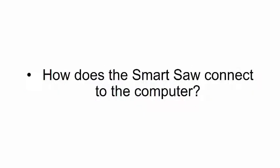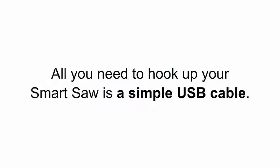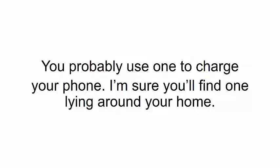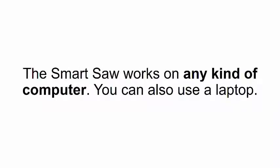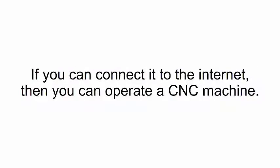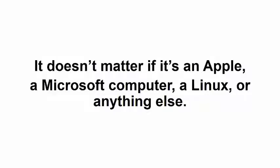How does the smart saw connect to the computer? All you need to hook up to your smart saw is a simple USB cable — you probably use one to charge your phone, I'm sure you'll find one lying around your home. What kind of computer do I need to operate a smart saw? The smart saw works on any kind of computer — you can also use a laptop. If you can connect it to the internet, then you can operate a CNC machine. It doesn't matter if it's an Apple, a Microsoft computer, a Linux, or anything else.